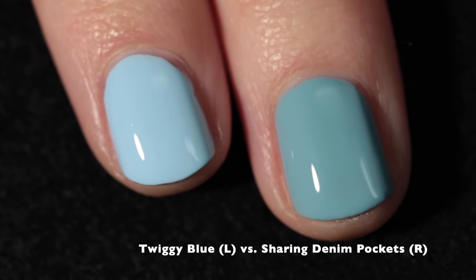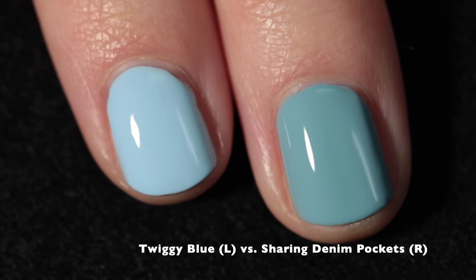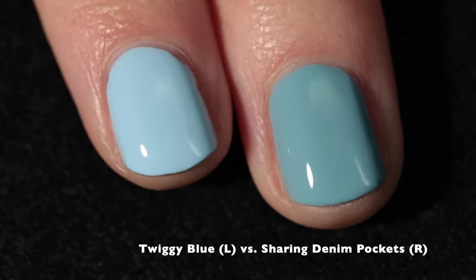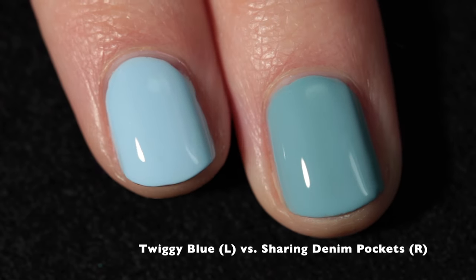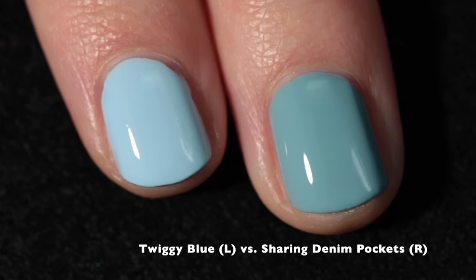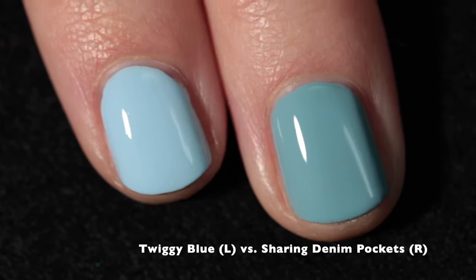I did a quick comparison between Twiggy Blue and Sharing Denim Pockets, which is a cream from Cracked Polish's January collection, and you can see they're very different. Initially I was like, oh no, another blue pastel cream, but they're very, very different.